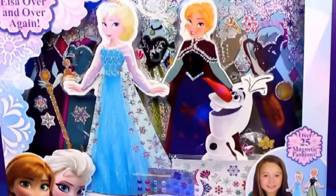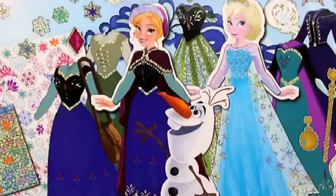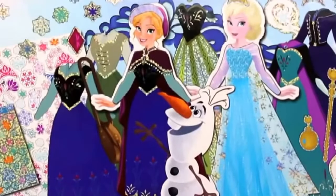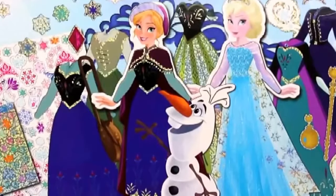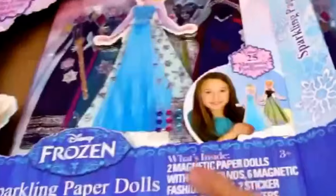Hello, Disney Car Toys here taking over the Toys Review Toys channel to show you these sparkling paper dolls. These Anna and Elsa dolls are magnetic dolls with over 25 different outfit combinations. I bought this set on Amazon and it was about $12, so it's a pretty good deal.